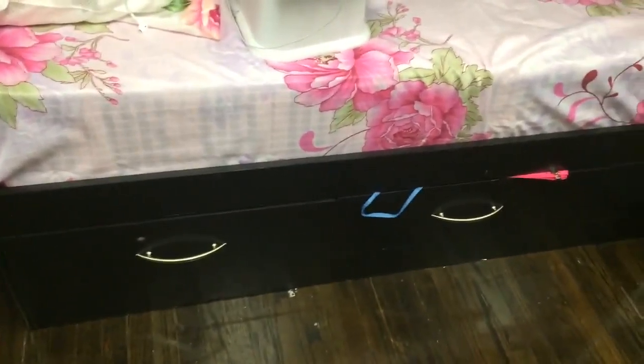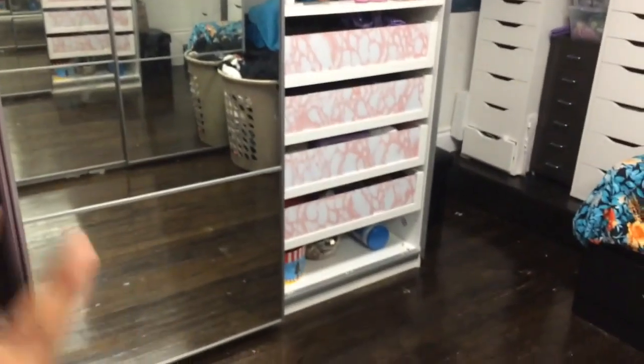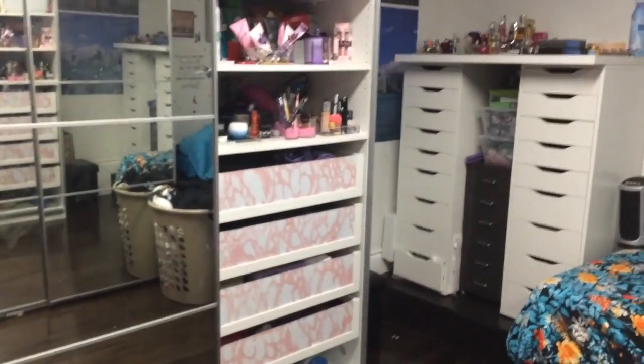I do have under-the-bed storage in these drawers. The next thing is my big closet — I just don't want to stand in front of it but I'll show you. There's a mirror that covers both sides but I have one side open because I'm going to show you that side.